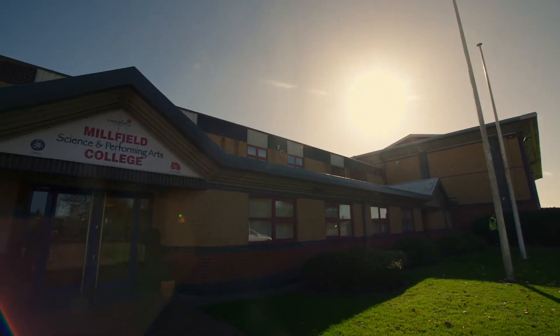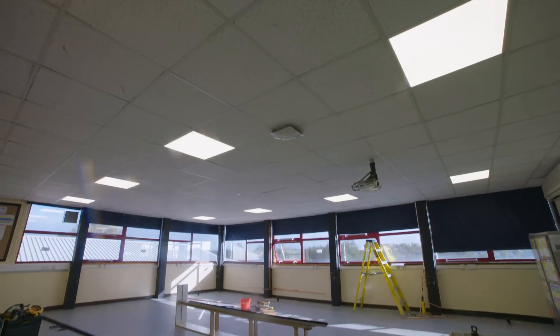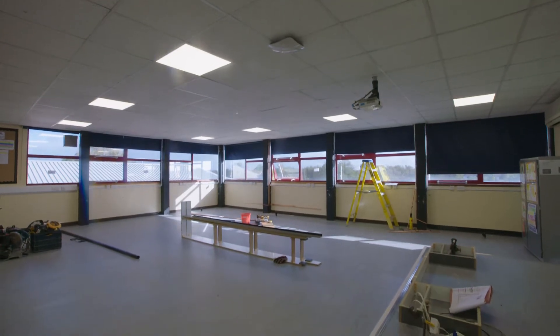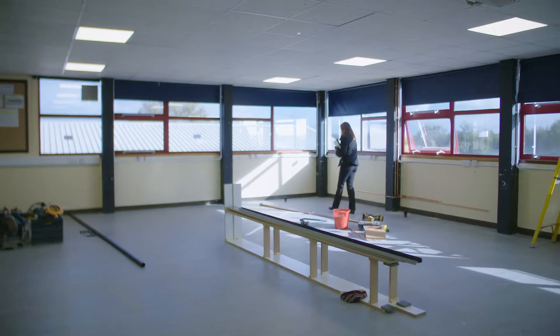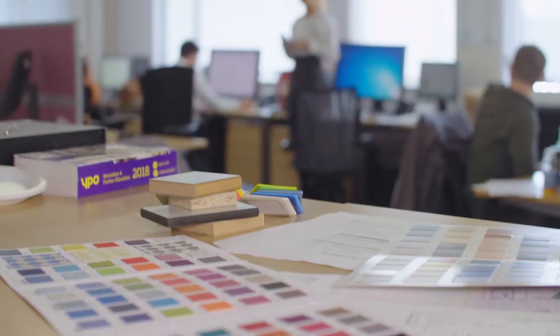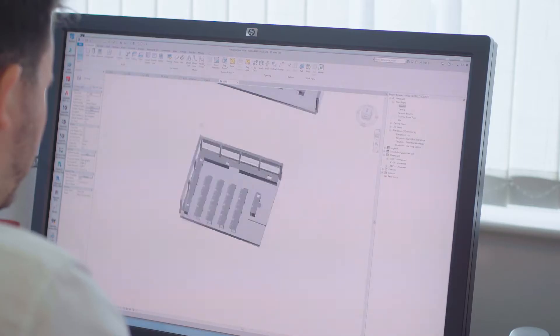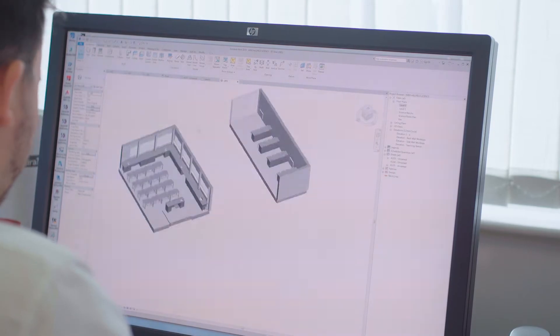Millfield School approached YPO because their original lab was very dated and didn't quite fit the purpose of what the school wanted. The school wanted to be able to teach 32 pupils in there, bring the lab up to date, and have more services so all the pupils could do experiments safely. That was the starting point for our design.